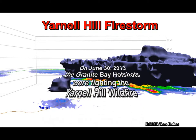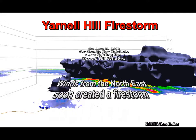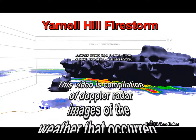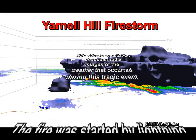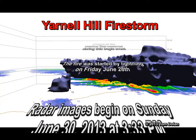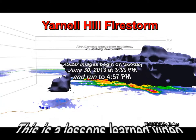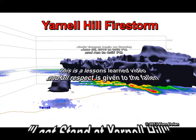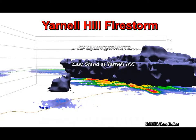This is a Lessons Learned video of the Yarnell Hill Firestorm. Doppler radar images are blended to understand this tragic event. This is Granite Mountain Hotshot's Last Stand at Yarnell Hill.